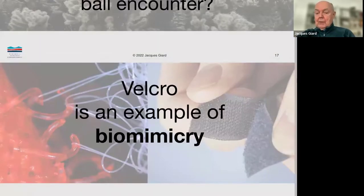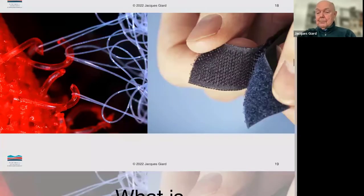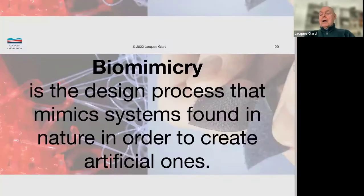Now there are other examples of biomimicry. Velcro is certainly one of the better ones. I'm showing you here some pictures of how Velcro works if you were to put it under a microscope, and they've done all kinds of variations on that Velcro theme. Biomimicry is the design process that mimics systems found in nature in order to create artificial ones — looking at a system in nature, not what nature looks like, but what the system is, in order to make something we can use.